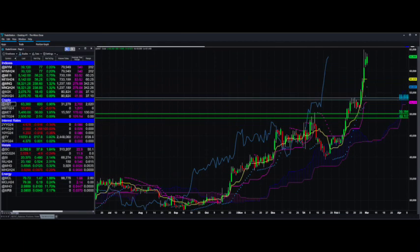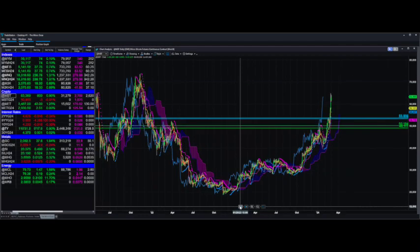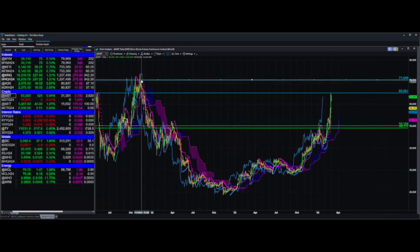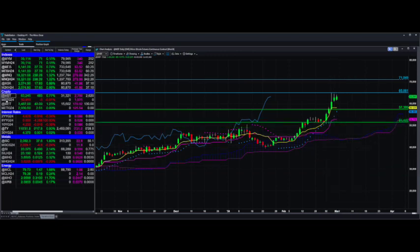Micro Bitcoin — this thing has just been on fire. We flew past our targets from last week Friday. I only update these charts once a week, so that was a week ago. If we are here right now, obviously the next first target is going to be the recent high from a couple of days ago, followed by highs up around 71, then these highs at about 73.9 — getting up there. We'll call that good for the micro Bitcoin.